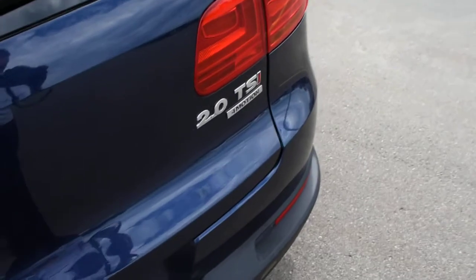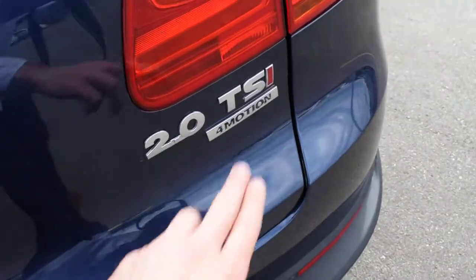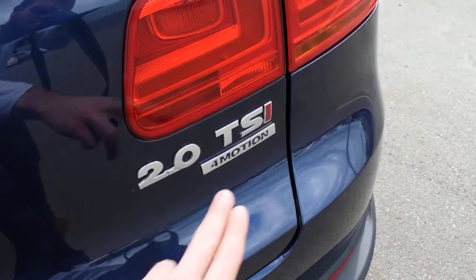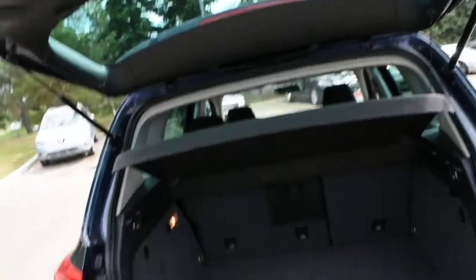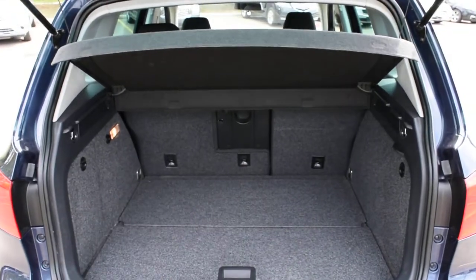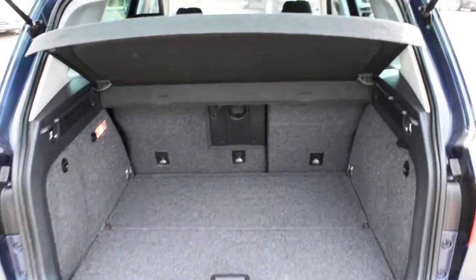Towards the bonnet here you have your 2.0L TSI badging along with the 4Motion badging. Opening the liftgate, you have split-folding rear seating for extra cargo space as well as your cargo cover.